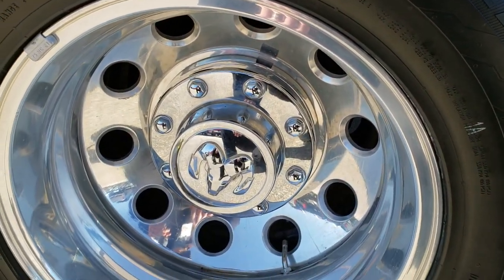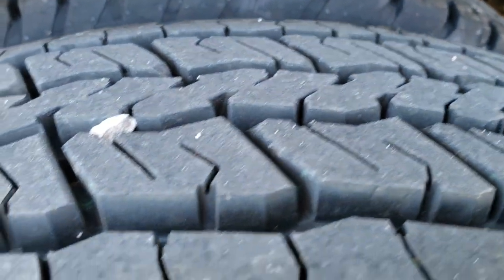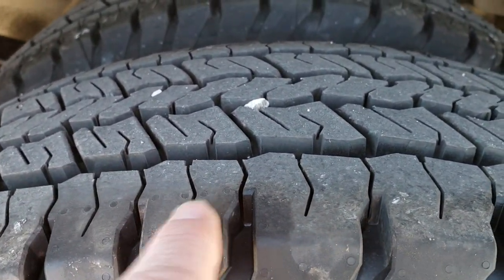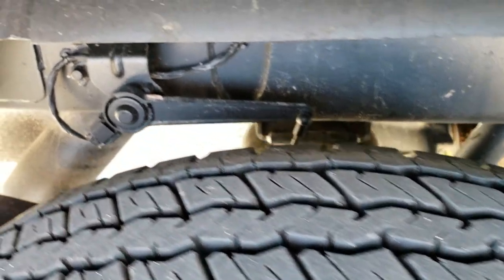This back rim is in excellent shape as well. The back tires have just as much tread — they're basically brand new. You can still see the little wear knobs there.